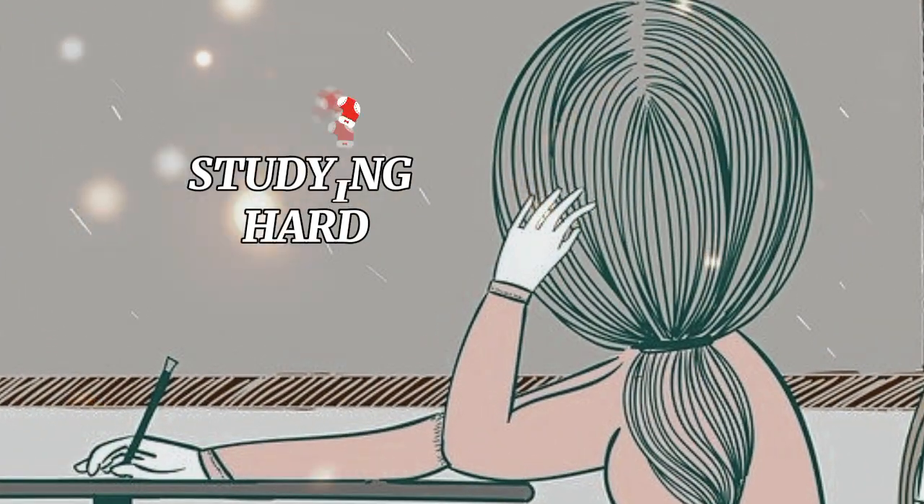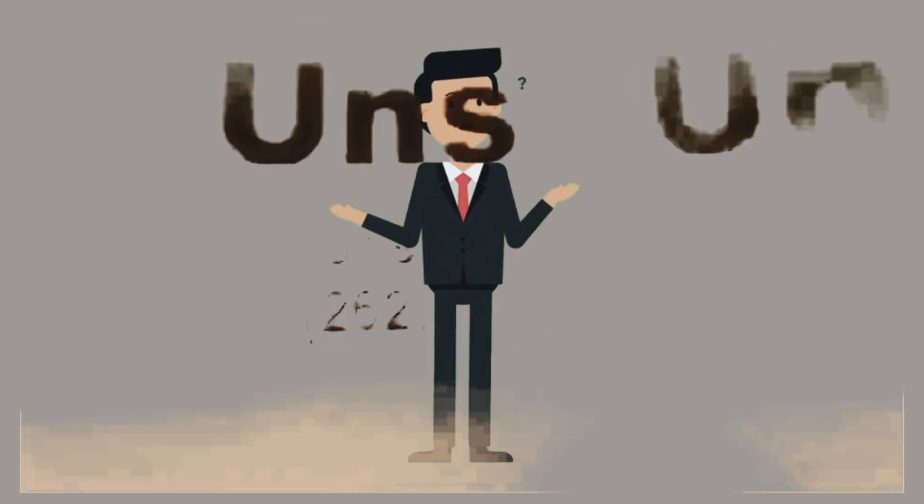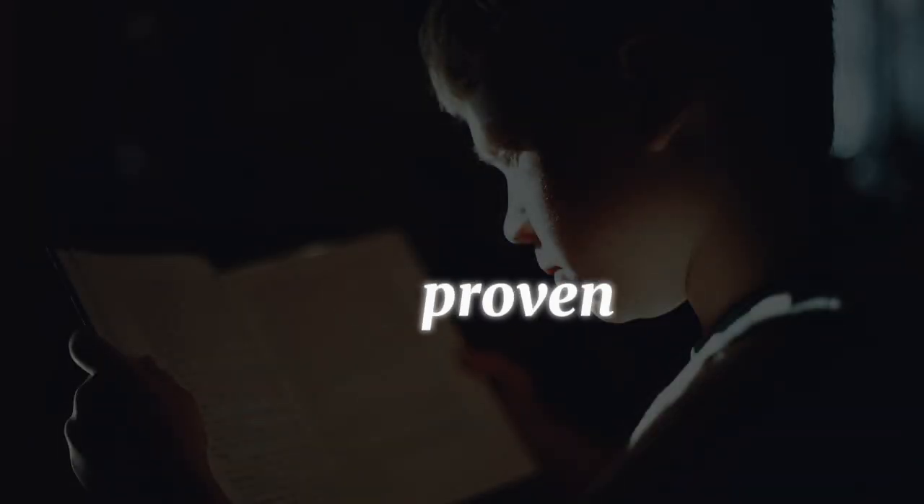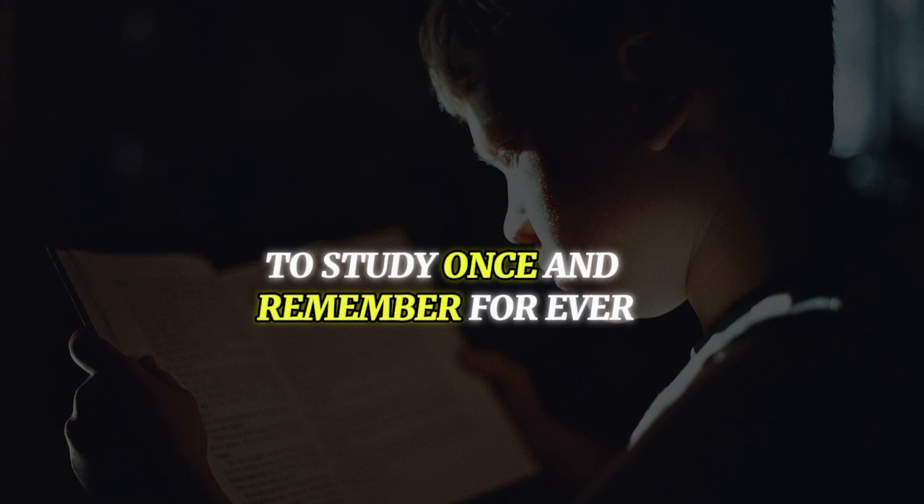Are you tired of studying hard only to forget everything as soon as the exam is over? You're not alone! Many students struggle with this, but there are proven strategies to help you study once and remember forever.